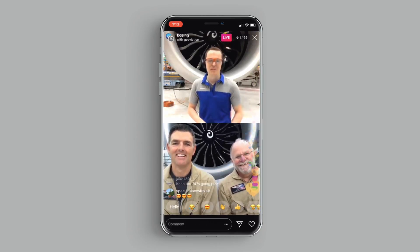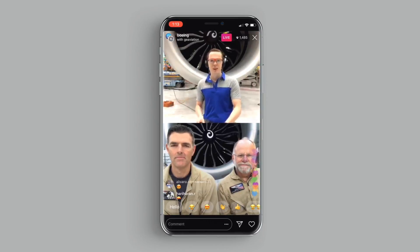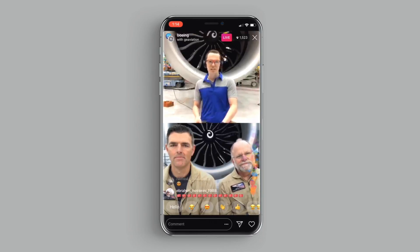We have about 1,500 people on the livecast right now. I'm Josh, I work for Boeing here in Everett, Washington. We're talking to John and Jay who are in Victorville, California with GE, about the new GE 9X engine and the 777X. So we're talking about testing — can you talk a little bit about the testing that you do on the ground?